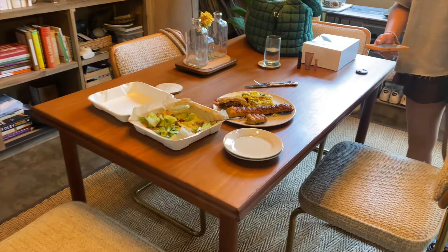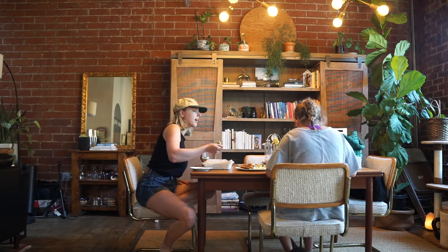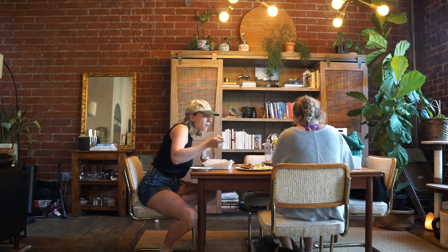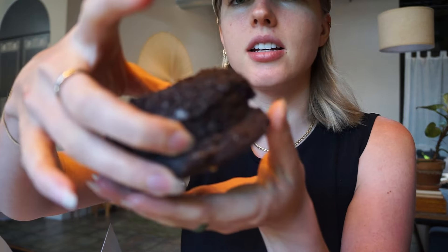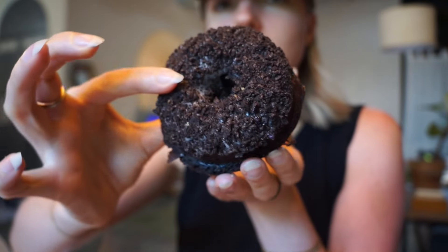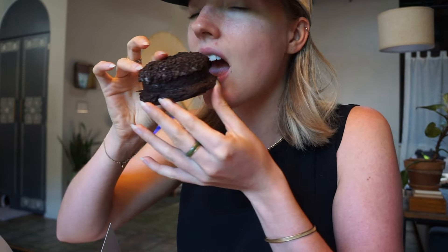We had so many leftovers from all the restaurants we went to, so we just had that for lunch and relaxed a little before our next adventure. We also tried the cookies and cream from Hell Yeah Gluten-Free — it is so good.